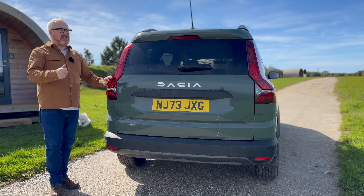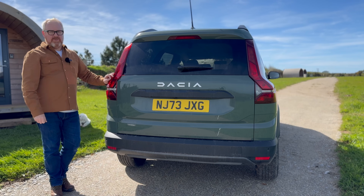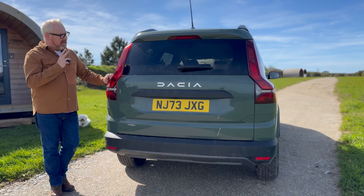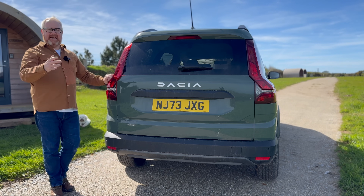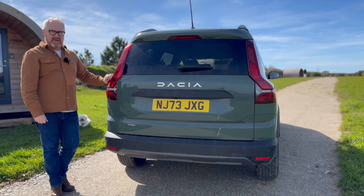It's like somebody really sat down and said, who is our customer and what are we designing this for? I think you're onto a winner with this one. It's almost the anti-SUV SUV, and I think it's an absolute corking-looking thing.